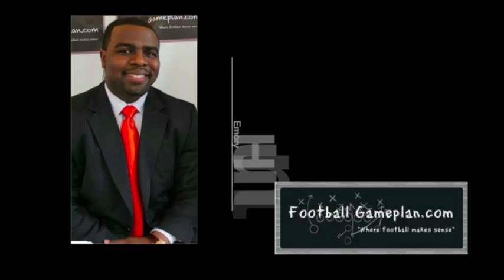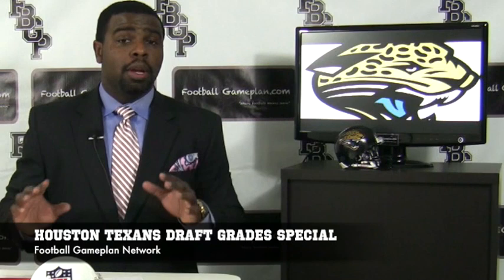Welcome to FootballGamePlan.com, where football makes sense. I'm Emory Hunt, Dissolve the Playbook, bringing you our 2012 NFL Draft Grade Special. We're looking at the Jacksonville Jaguars, so let's take a look back at their draft to see how well they did this past April.